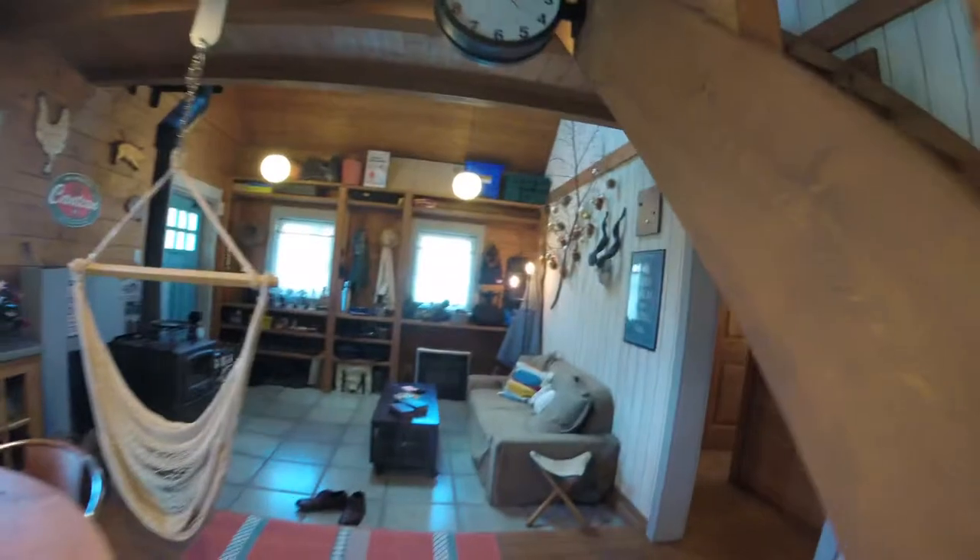All right, one more quick look. Quick look down the stairs. I'm just gonna head downstairs and sit in the garden and have a cup of coffee.